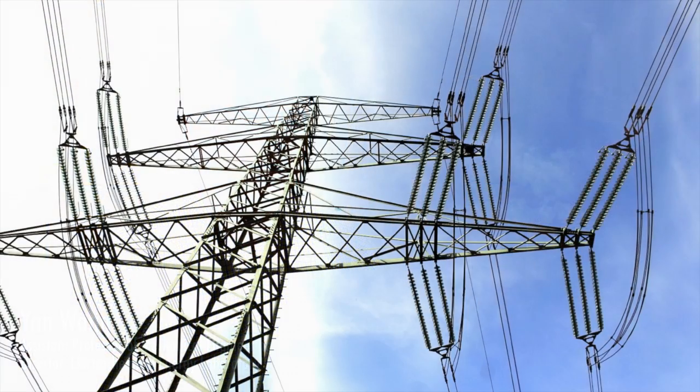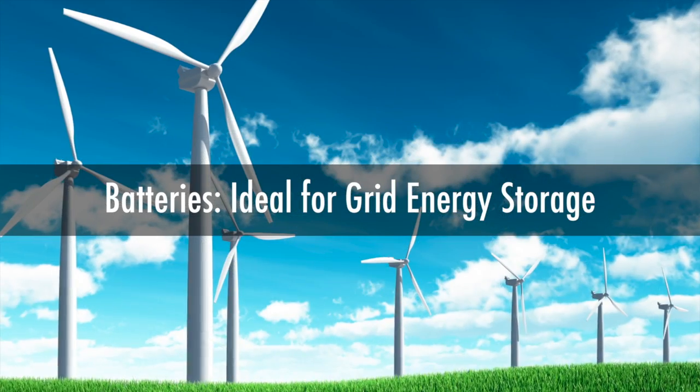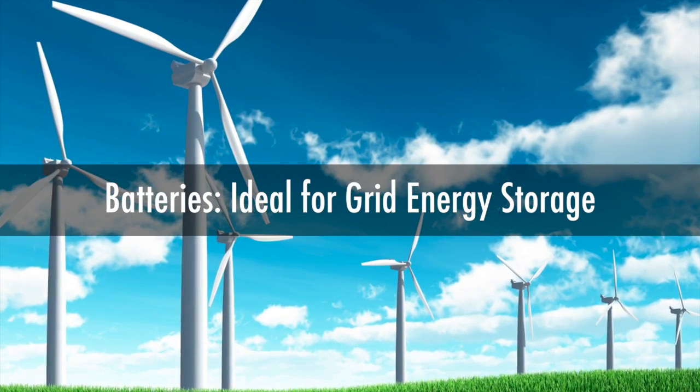Electricity demands must be consistent with the electricity supply. So if wind power stops powering to the grid, then this energy must be made up by other generators. A coal plant or a nuclear plant cannot respond fast enough.